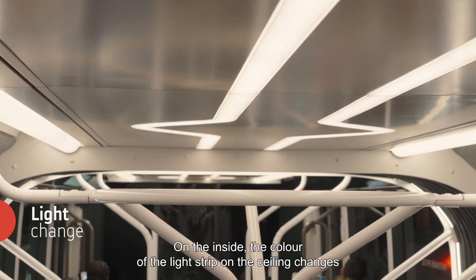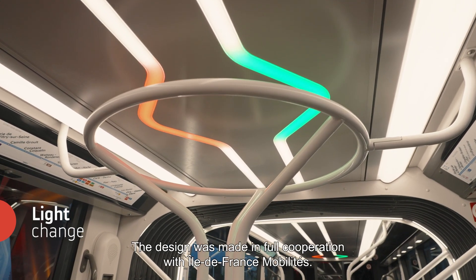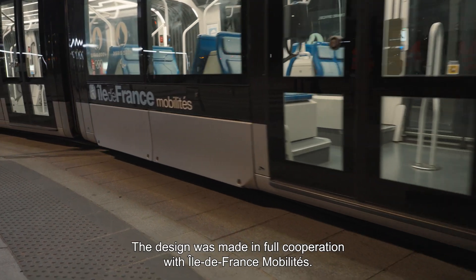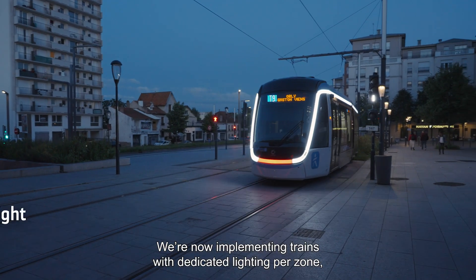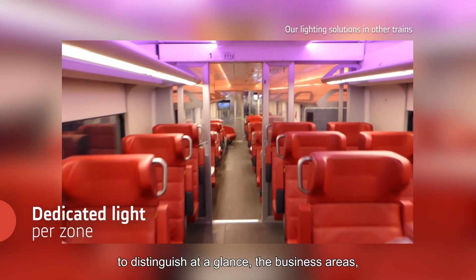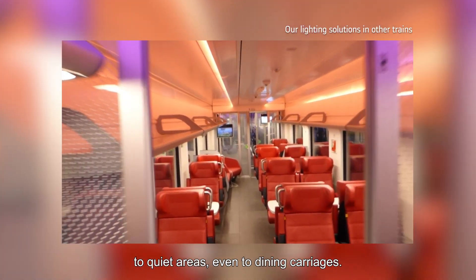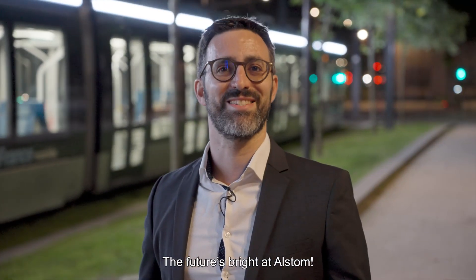On the inside, the color of the light strip on the ceiling changes when the door opens. The design has been done in full cooperation with Île-de-France Mobilité. We are now implementing a train with dedicated light per zone, to distinguish at a glance, for example, a business area from a quiet area from a dining carriage. The future is bright at Alstom.